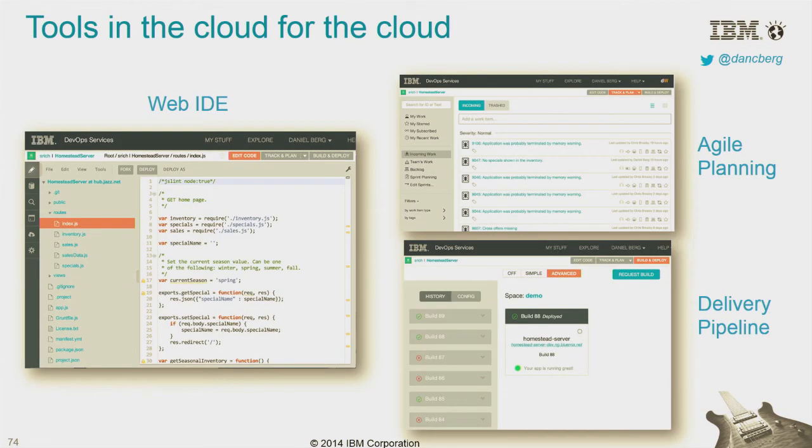These are tools in the cloud for the cloud, completely integrated. All you do is sign up and it's available to you — there's no setup, no maintenance, none of that. You just go to the cloud, sign up, create a project, and you start coding. You start developing right away. The tools are in there.